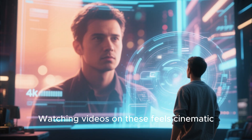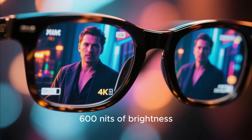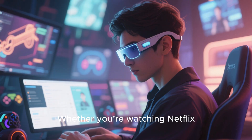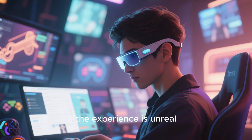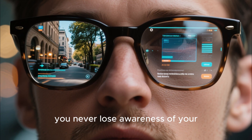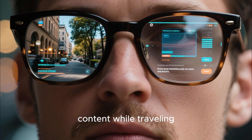Watching videos on these feels cinematic. The screen size is equivalent to about 150 inches, and with 1080p resolution and 600 nits of brightness, everything looks bright, sharp, and surprisingly immersive. Whether you're watching Netflix, gaming on a Bluetooth controller, or just browsing the web, the experience is unreal. And because the lenses remain partially transparent, you never lose awareness of your surroundings, making it perfect for multitasking or watching content while traveling.